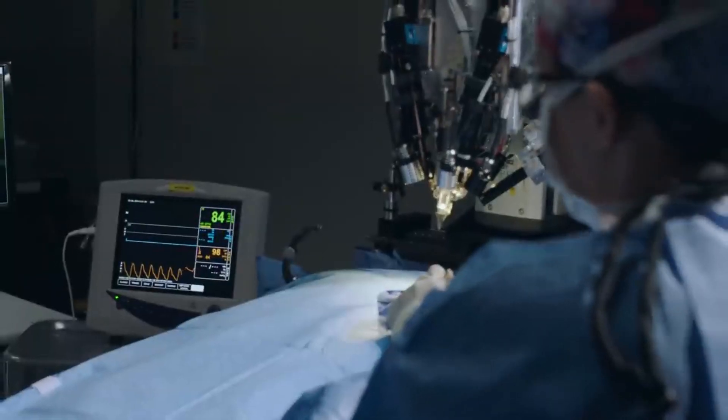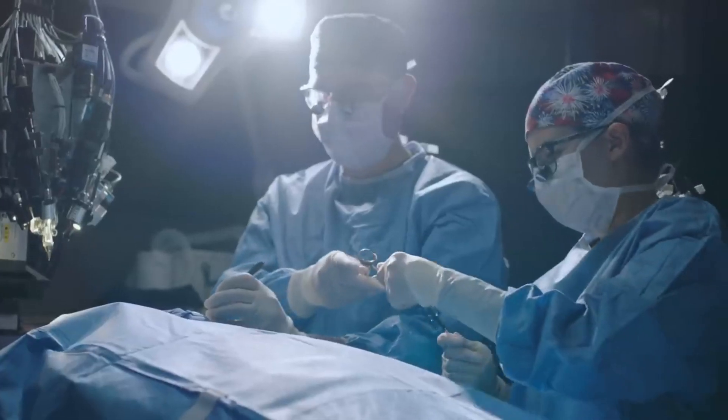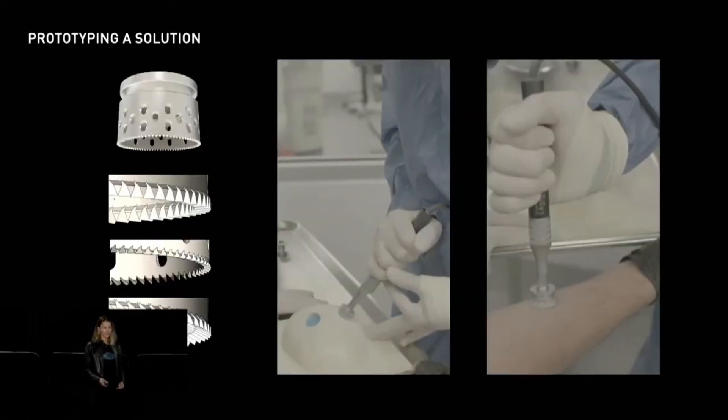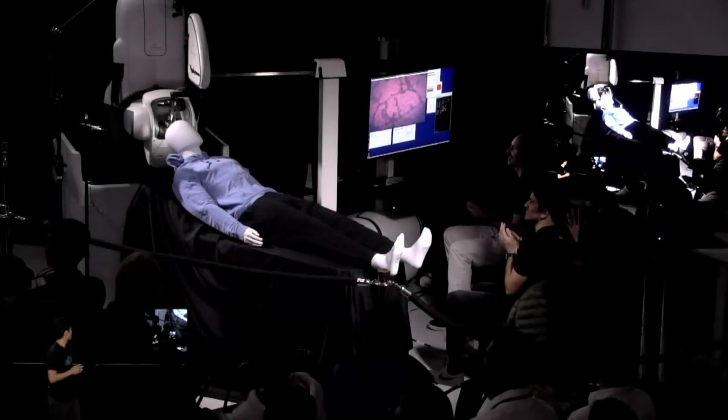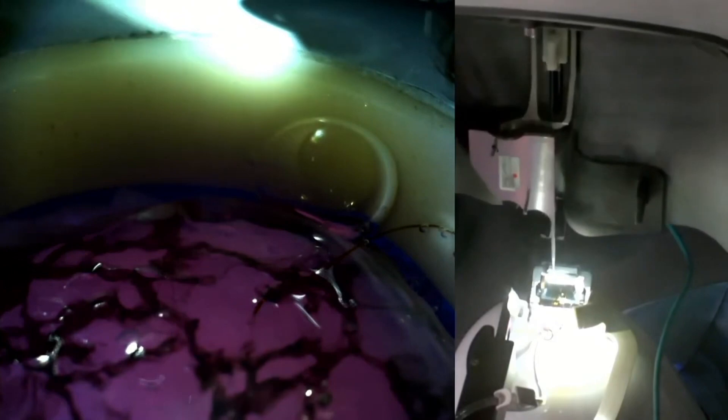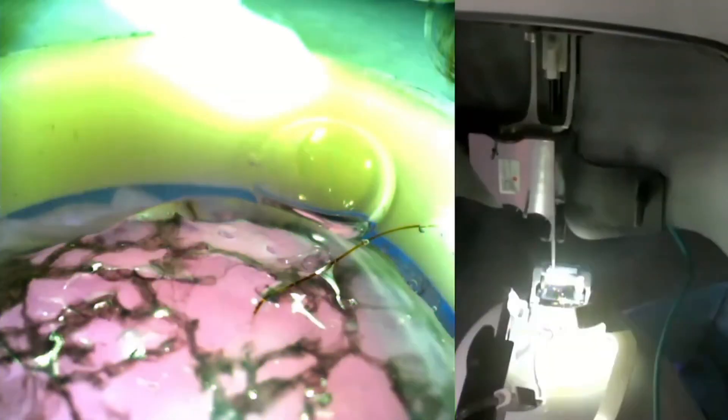We had several new exciting updates about the R1 machine that will be used to implant the device into the skull. Currently it does take a neural surgeon to complete the procedure, but they are working to have the R1 robot take care of the entire process. The team is currently designing blades and other tools to begin replacing the neural surgeon. During the event we got a live demo of the robot installing a Neuralink on a dummy patient, and the team explained they developed a new optical system to avoid blood vessels, making it easier and safer to install.